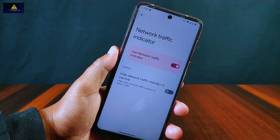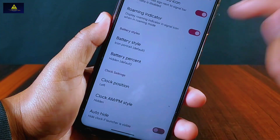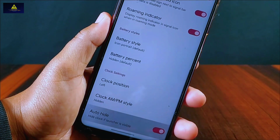In the status bar section there is a network traffic indicator which will show network speed in the status bar — a very useful feature. We can also change the battery style, change the clock position to left, center, or right, enable AM/PM display, and also hide the clock.